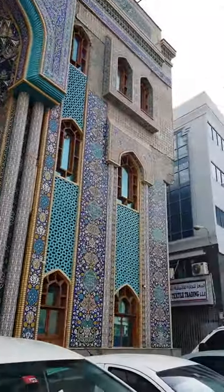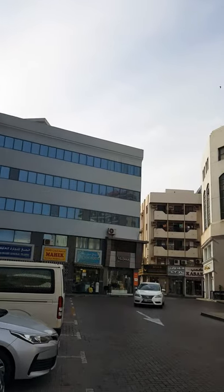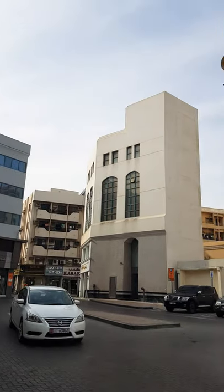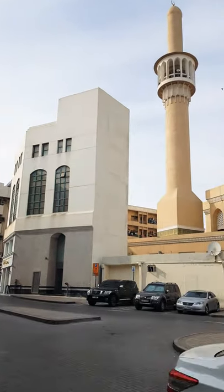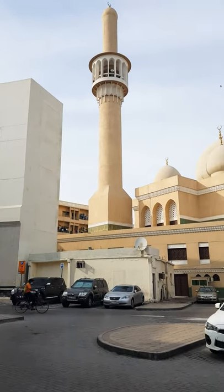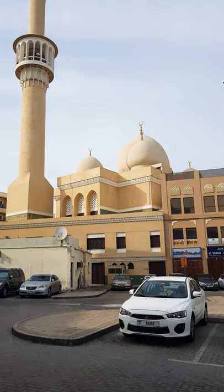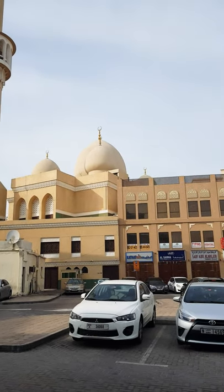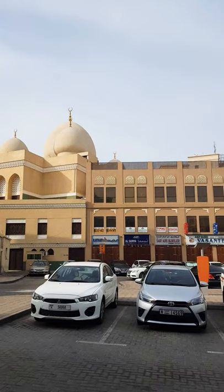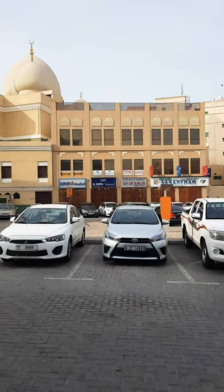This neighborhood is a modern and old beautiful combination. After the Iranian mosque, there is a glass and cement building, modern architecture. Then there is another mosque. There are buildings on the ground floor, shopping centers.